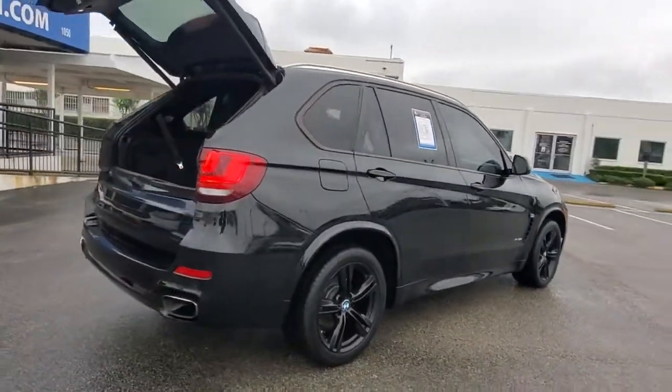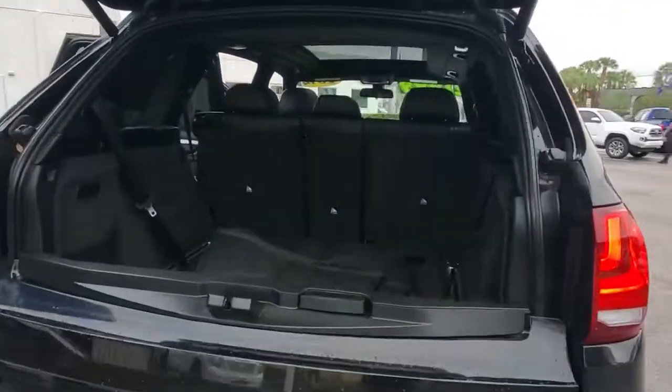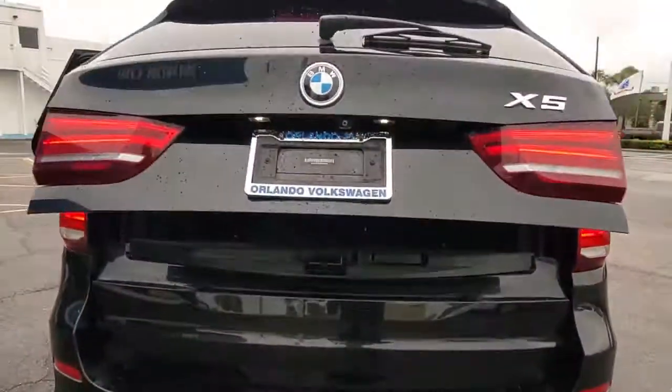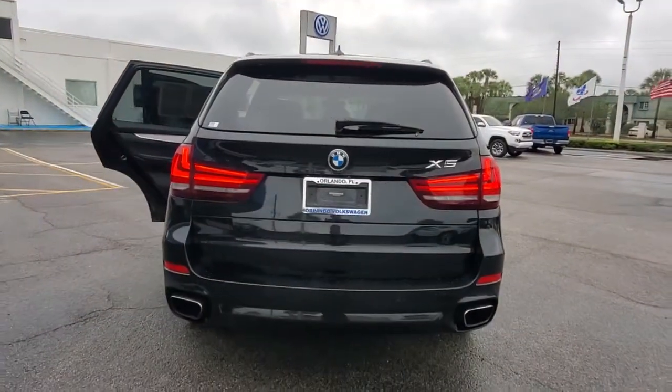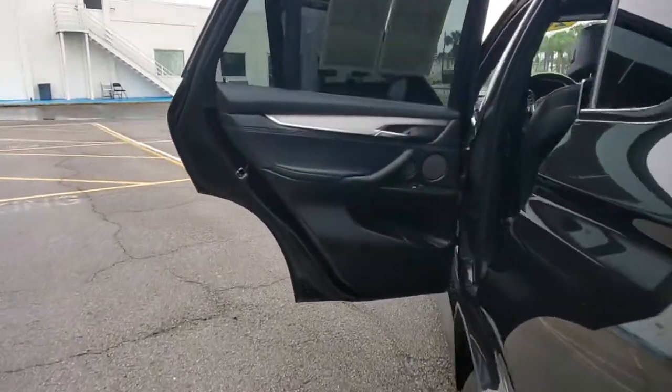The following are some of this vehicle's highlighted options: panoramic roof, all-wheel drive, navigation system, keyless entry, sunroof/moonroof, power liftgate, woodgrain interior trim, keyless start, power passenger seat, heated mirrors.